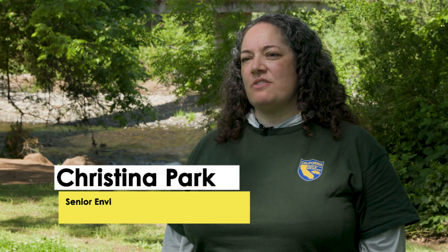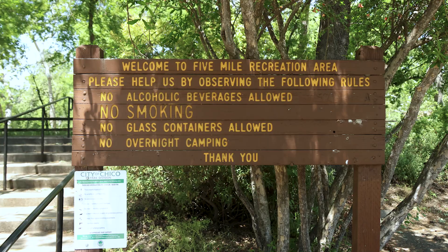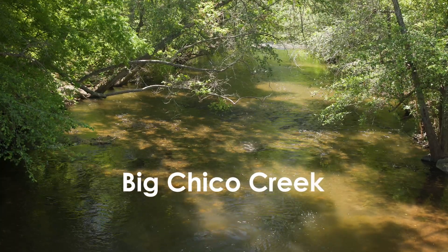I'm Christina Parker. I'm part of the Native Fish Conservation and Management Program with the California Department of Fish and Wildlife. We're in Chico, California, at a section of Bidwell Park called Five Mile Recreation Area, and we're standing in front of Big Chico Creek.